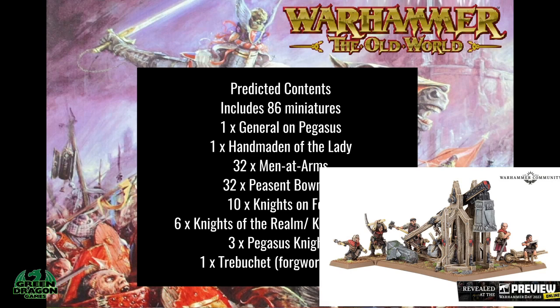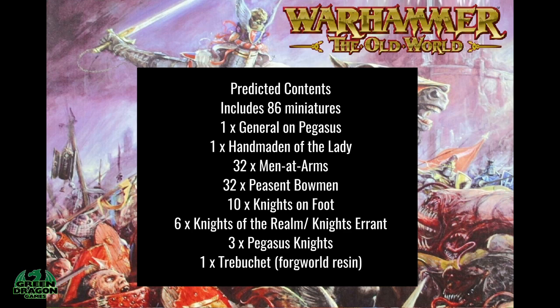There's also a new Trebuchet out, which is a Forge World resin piece. I've added that to the list of miniatures, however being Forge World it might not be in the box. So it'll be 86 miniatures with the Trebuchet, but without it it would be 85 miniatures. That's my prediction for what's going to be in the Bretonnia box — this is speculation from what's listed on the back of the Tomb Kings box.